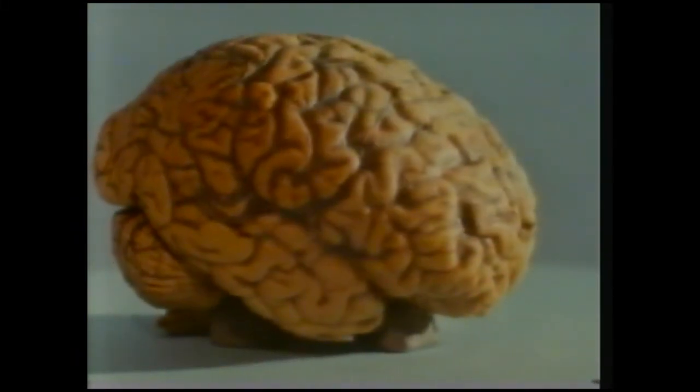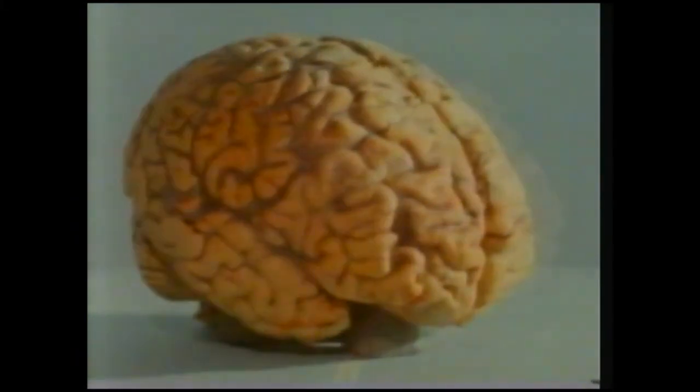Every part of the body needs its blood supply. The brain is perhaps the most important organ. Here's a system of arteries in the brain. These are connected through the capillaries to veins, which carry the blood back to the heart.